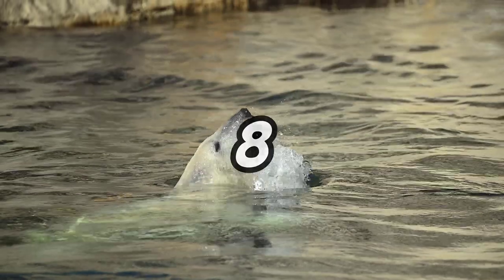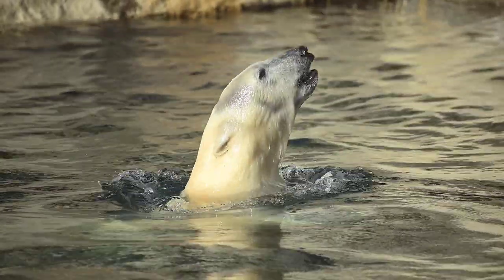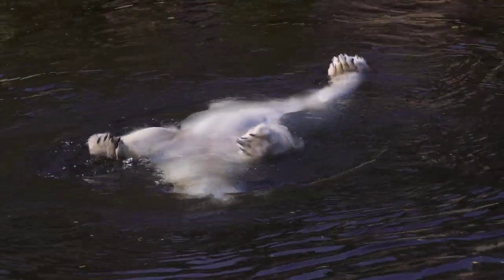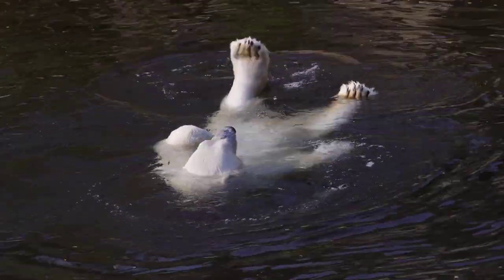Polar bears are exceptional swimmers. They can swim for days at a time, covering distances of over 60 miles without stopping. The longest recorded swim by a polar bear was an astonishing 220 miles.